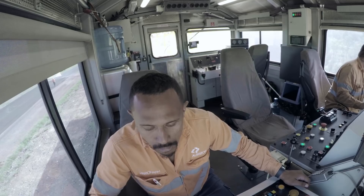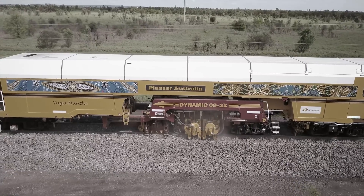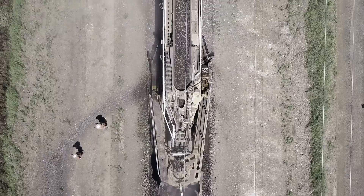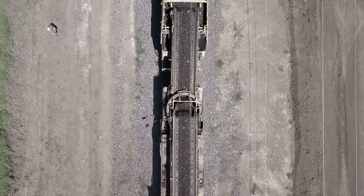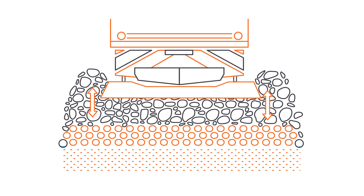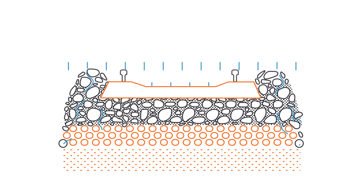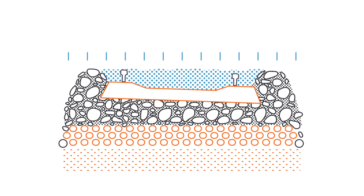Comprehensive track maintenance is required to ensure the network is safe, efficient and maintained in top condition. Ballast provides a stable bed to hold the vertical and horizontal alignment of the track, playing a vital role in the safe transit of trains. Acting as an elastic mat, ballast supports the sleepers and rail and allows water to drain freely. If the ballast is not maintained, the track will degrade, resulting in speed restrictions and possible derailment.